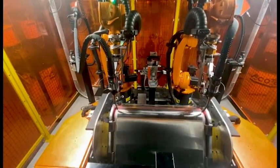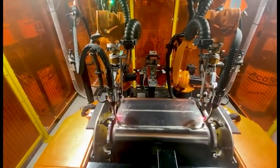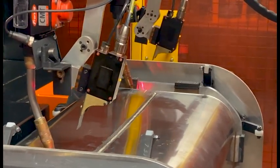The primary purpose of seam tracking is to ensure that the torch is in the optimum position to deliver the welding wire to the joint, including height and centering of the wire in the gap. Using the information it reads, the laser seam tracking technology will automatically make the subtle torch attitude adjustments required to ensure the best possible weld can be produced for that weld joint profile.